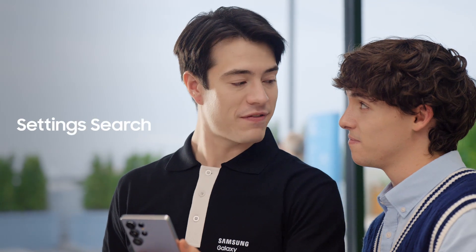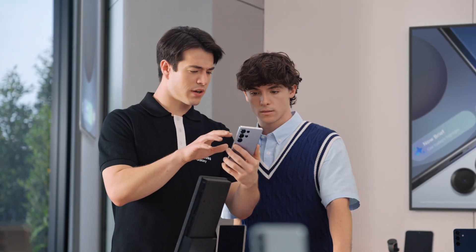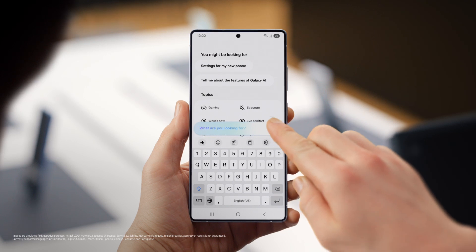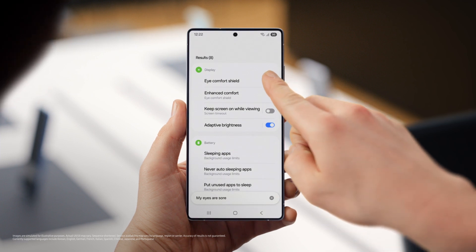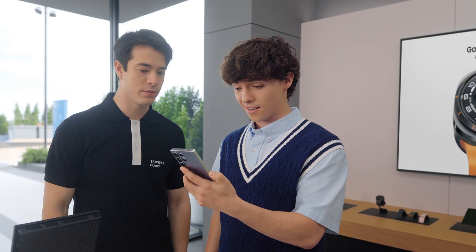Want to know another way S25 can save you time? You can customize your phone without searching through the menus. After a day of searching and scrolling, sometimes I just say something like, "My eyes are sore," and look — Eye Comfort Shield. I had no idea you could do this. I guess all that's left now is picking the right color. Titanium Silver Blue is going fast, but no pressure.